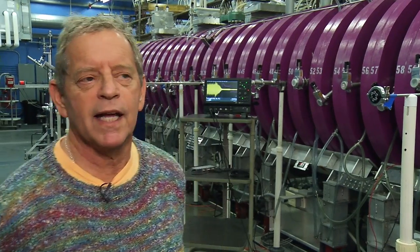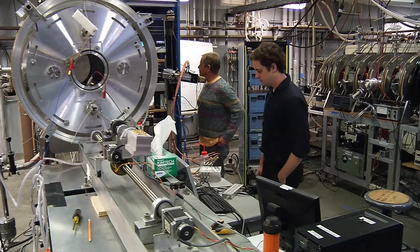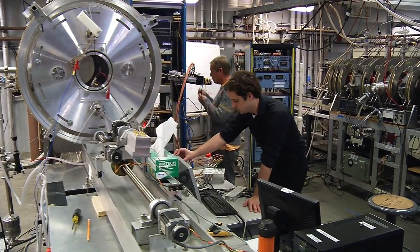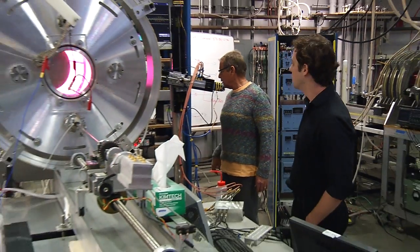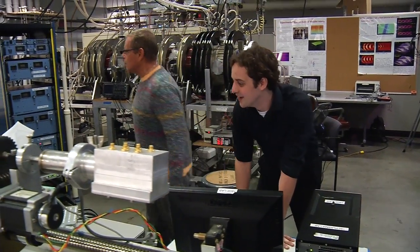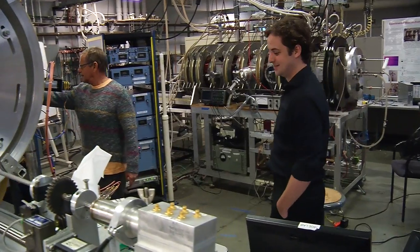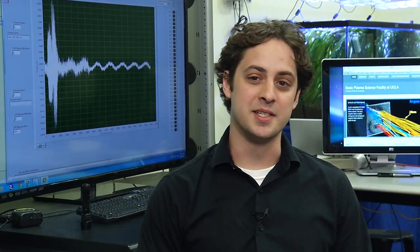This is one of the last remaining labs — there are only a few in the nation — where grad students actually take over the whole machine. They can build their own probes, put the probes in the plasma, make their own measurements, and determine in large measure what their thesis is going to be. There's a lot of freedom here for a graduate student. We have very large, versatile machines, and you can do almost any plasma physics experiment you can think of. As a graduate student, I have a lot of freedom to come up with my own ideas and test them out.